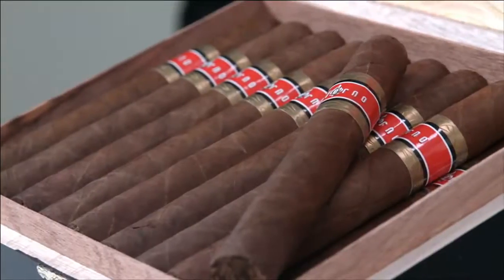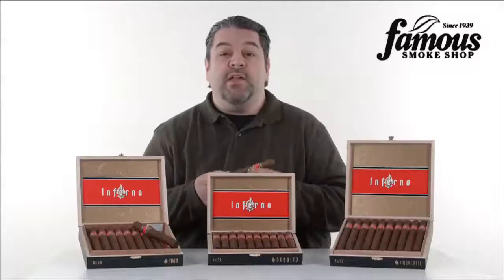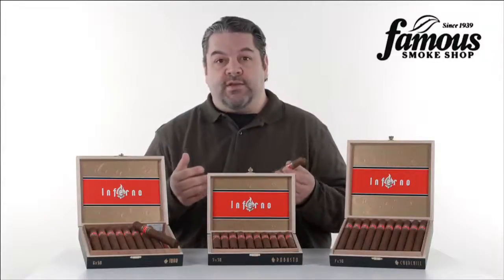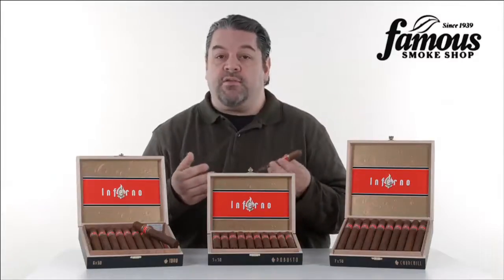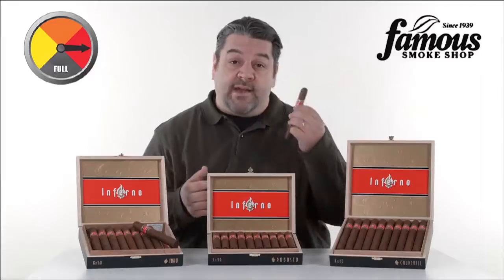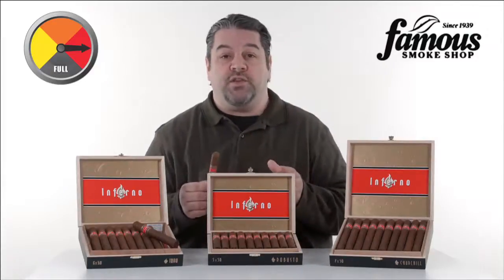Let's talk blend. Inferno is a puro, meaning an oily chocolatey Nicaraguan Habano wrapper, Nicaraguan binder, and Oliva's widely acclaimed, ridiculously good, dark and rich Nicaraguan Jalero tobaccos. No doubt it's full bodied, and there's a wealth of flavors coming out of this recipe. You'll feel the Jalero to be sure, with a spicy kick that lasts through the long finish.